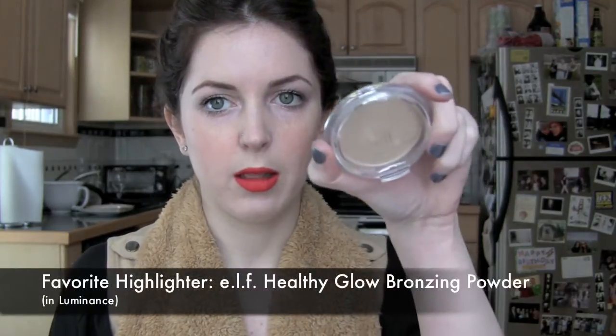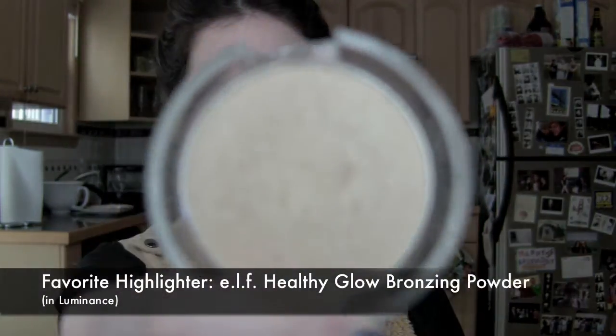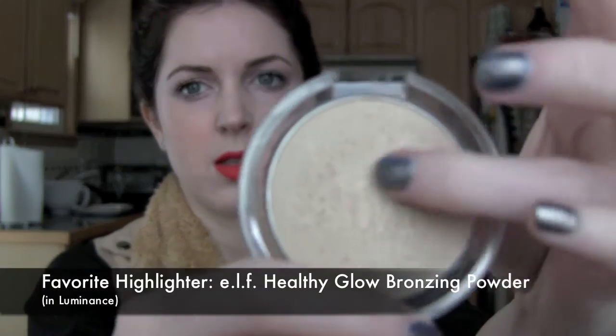My favorite highlighting product was the ELF Healthy Glow Bronzing Powder in Luminance. It only costs about $3 and it is gorgeous.